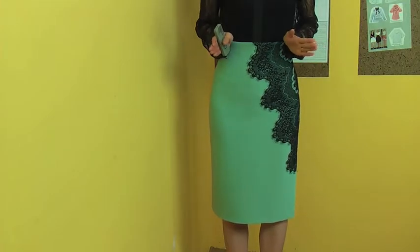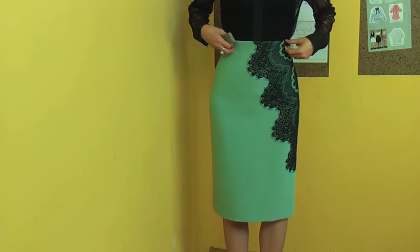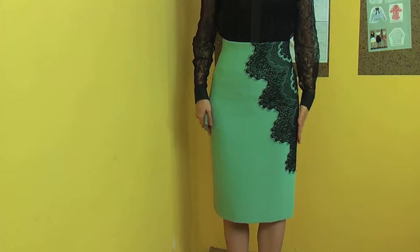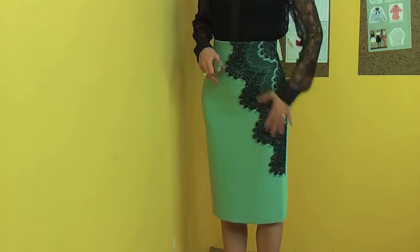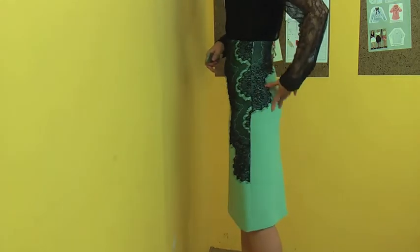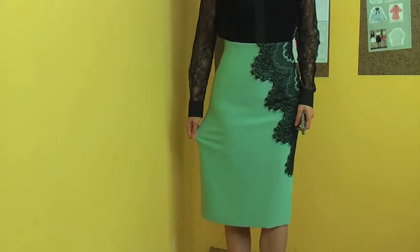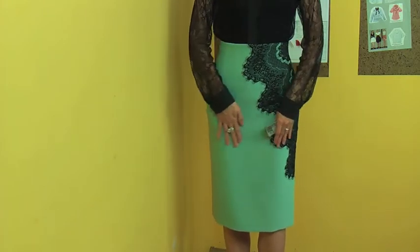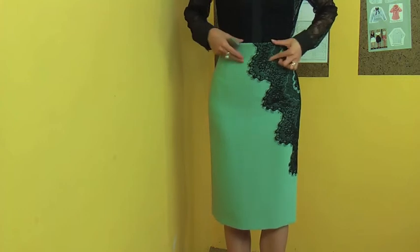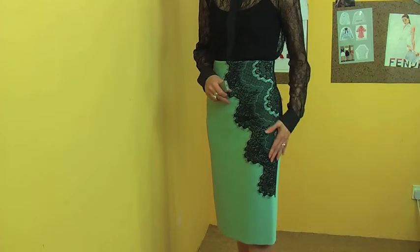This skirt is perfectly flattering and very feminine. It has this beautiful tight pencil skirt fit with a lovely lace detail. You can see all this black lace over on the side here, and then it goes back and covers the side back like this. The fabric stretches and it doesn't have any lining, so it just wraps your body beautifully. It's a little bit high waist and a perfect pencil fit.